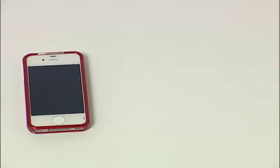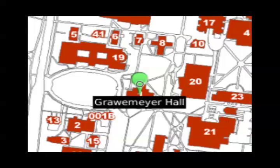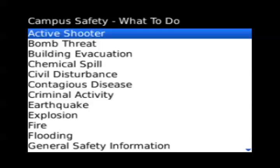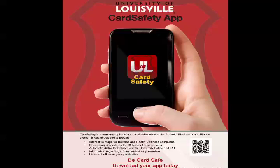Card Safety is an app for iPhone, Blackberry, and Droid. It contains an interactive campus map, procedures for just about any emergency, and even an auto-dialer that will connect you quickly to the campus police, 911, or the escort service. It's easy to download,